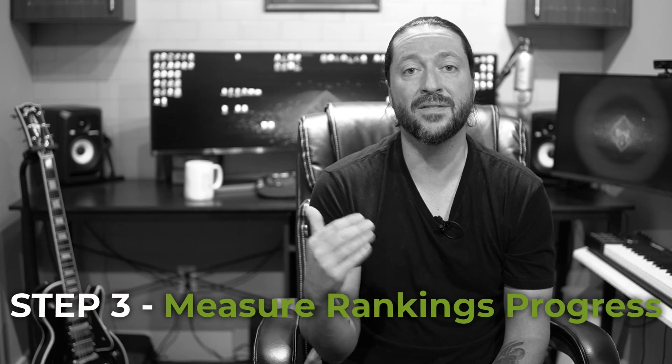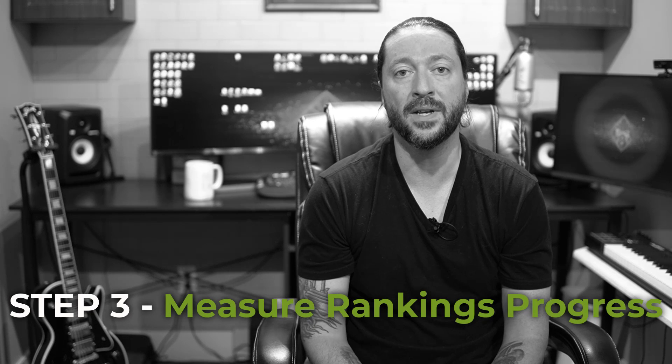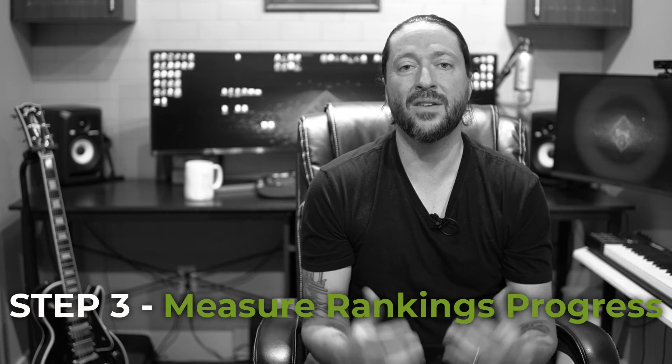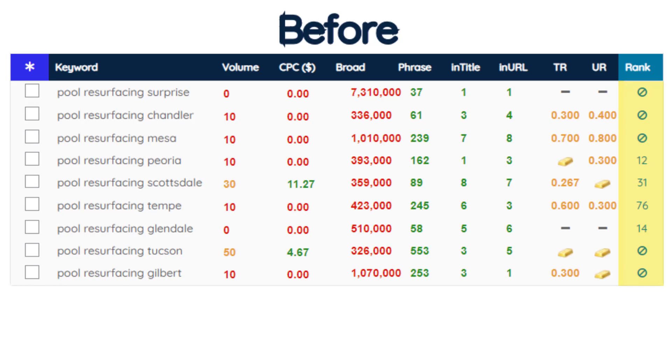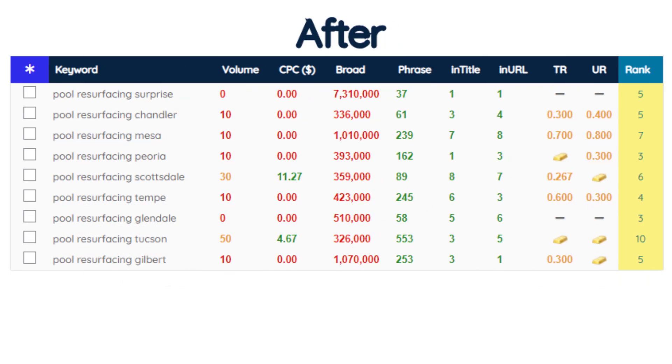The third and final step is measuring the rankings of every single keyword once you've implemented KCO optimization. It sounds like an obvious step, but you wouldn't believe how many people don't have a 100% accurate way to measure the results of the changes they made. I'm going to show you how to implement KCO and we're going to measure where your rankings started before and where they are after implementing this strategy.